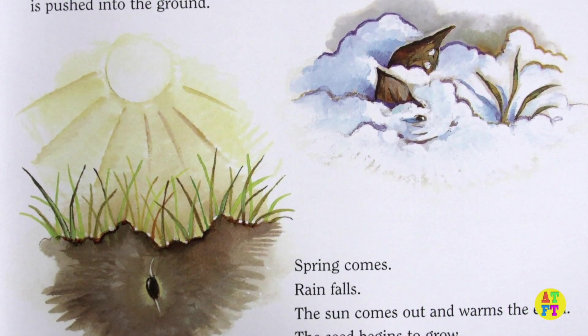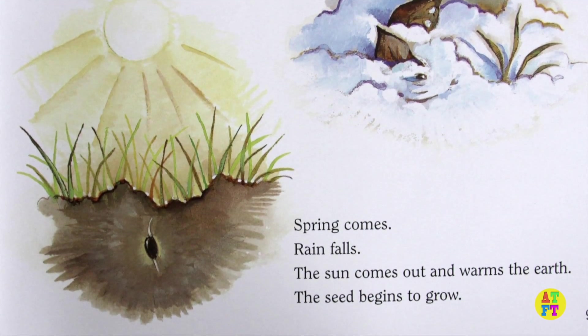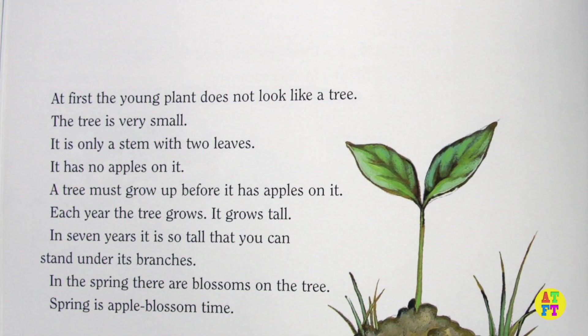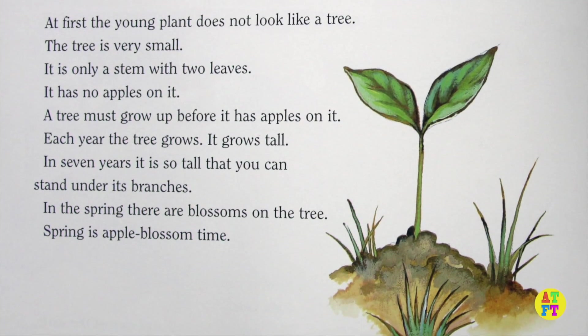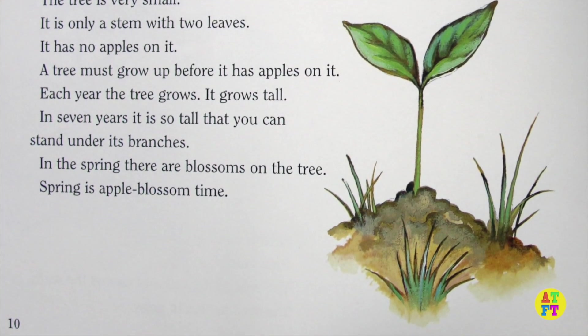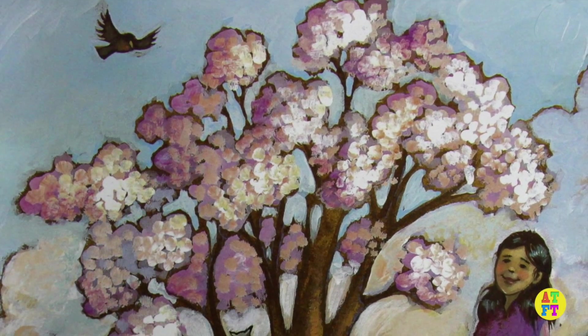Spring comes. Rain falls. The sun comes out and warms the earth. The seed begins to grow. At first the young plant does not look like a tree. The tree is very small. It is only a stem with two leaves. It has no apples on it. A tree must grow up before it has apples on it.